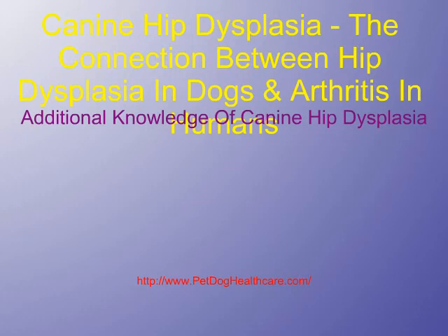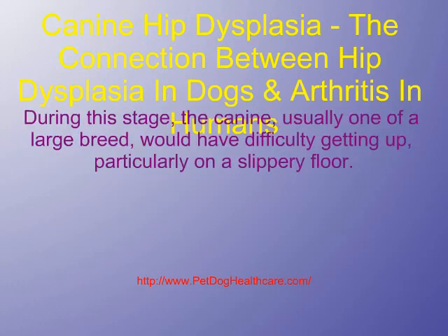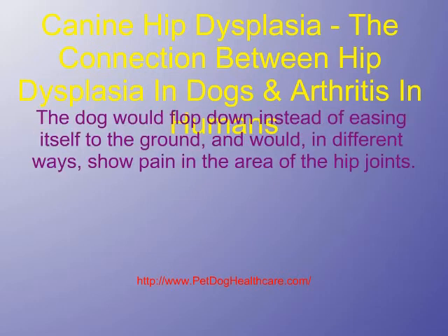As knowledge and experience with this condition in dogs increased, we learned that there was an acute stage during the period of rapid growth of the dog. During this stage, the canine, usually one of a large breed, would have difficulty getting up, particularly on a slippery floor. The dog would flop down instead of easing itself to the ground, and would in different ways show pain in the area of the hip joints.